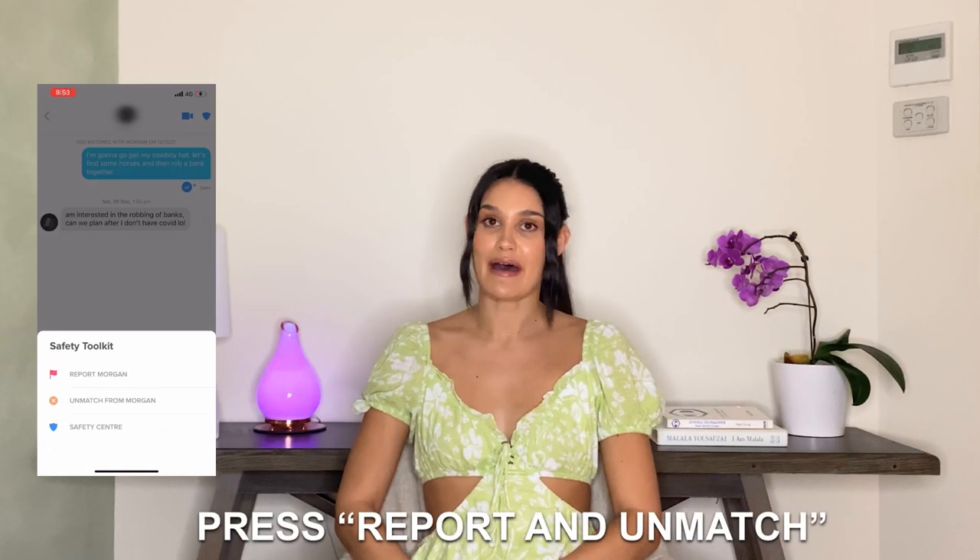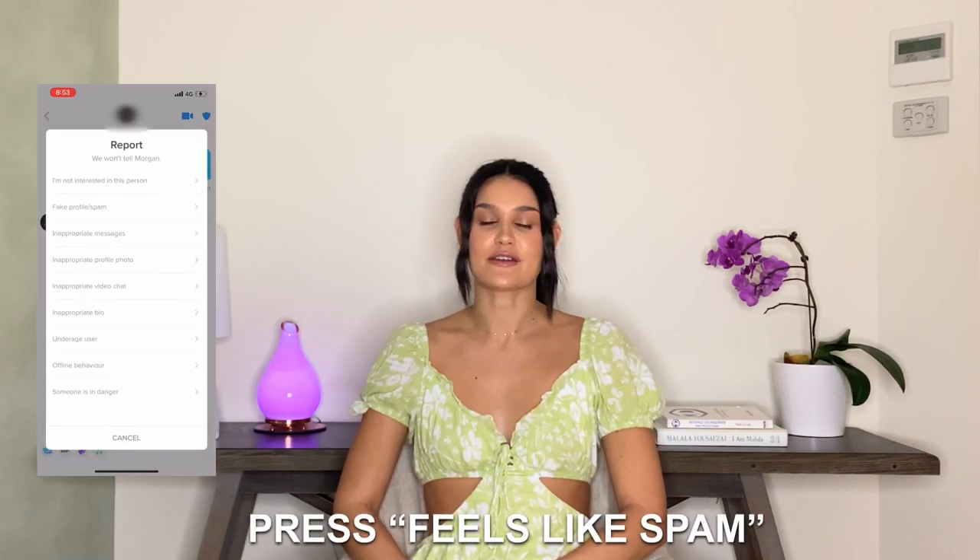So now you have all the tools to recognize and avoid fake Tinder profiles. Here's how to report them. If you're already matched, press the red flag in the top right corner, press report and unmatch, then press 'feels like spam.' If you've come across them but haven't swiped yet, scroll to the bottom of their profile and press report, then press 'feels like scam.'